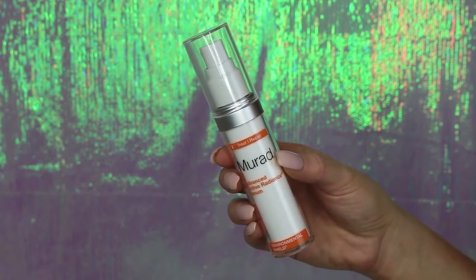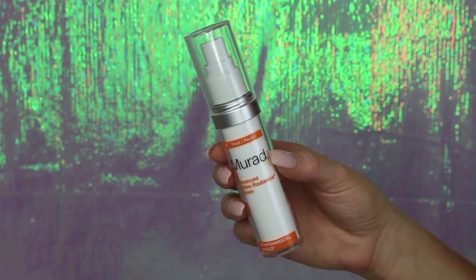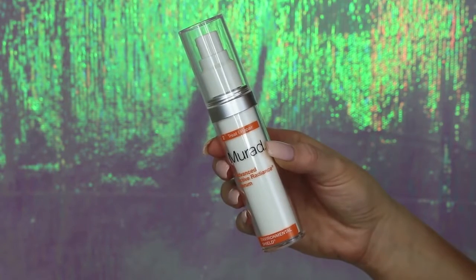Then for my serum, I go in with the Murad Advanced Active Radiance Serum. I absolutely love this serum — I feel like it makes my skin look so much more alive, awake, and radiant. I also love the scent; it's a very citrusy scent. I just apply this with clean fingers all over my face. I do always wash my hands before I cleanse and apply products, just to make sure my hands aren't dirty.